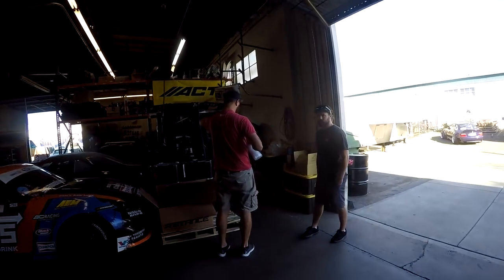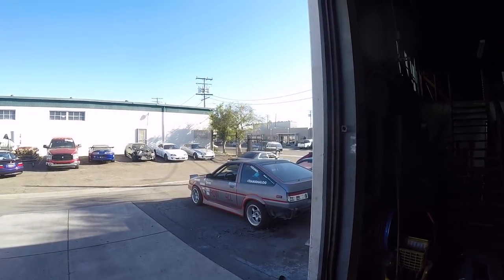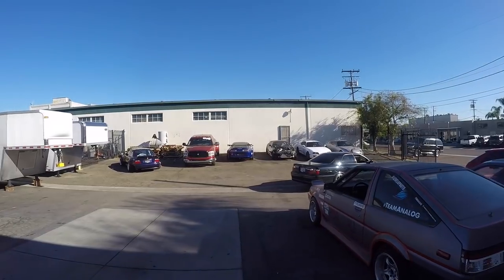Supra's everywhere. Daryl's coming today and we're gonna install some Stance coilovers on his JZX100. The boys are here. Hey Daryl. Hey Kyle. Jeff's gonna pull the car in — the right hand drive chaser.